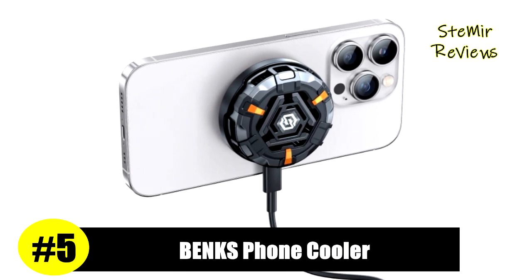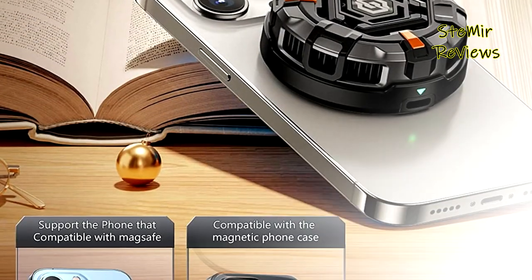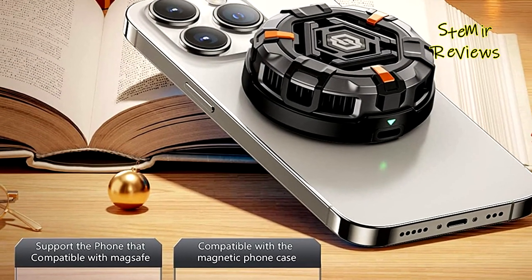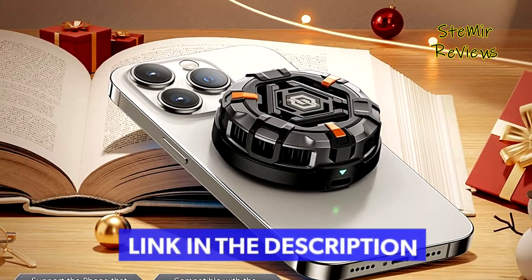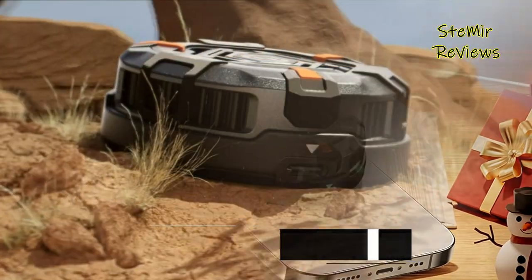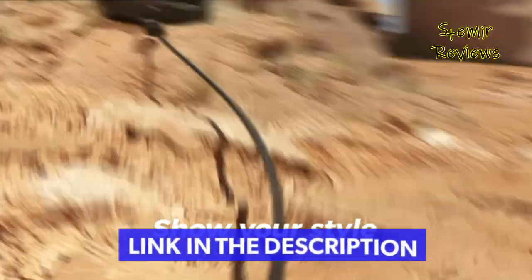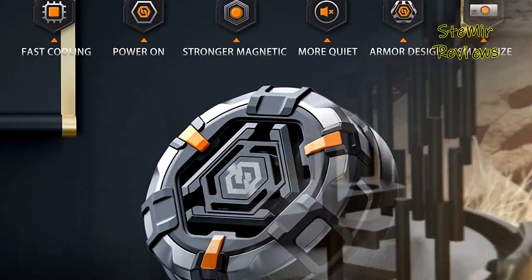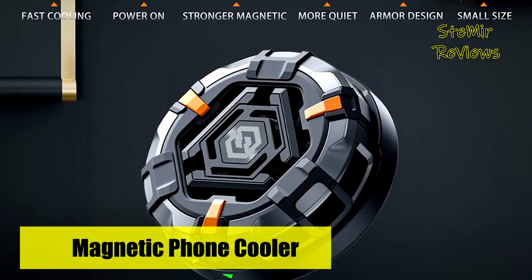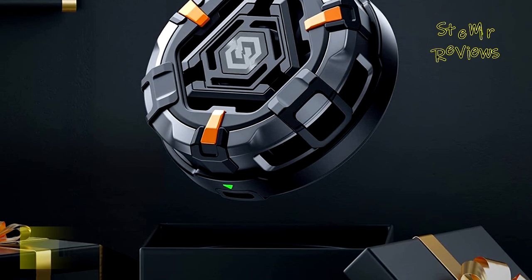Number five in our top is from the Benks brand. It has built-in eight low-temperature ice cores and semiconductor cooling for fast cooling in less than three seconds. Designed for MagSafe and compatible with iPhone 14, 13, and 12 series. When you play games or live stream, it provides always-stable output allowing your phone to run without lag, with extra heat dissipation and extended phone battery life.